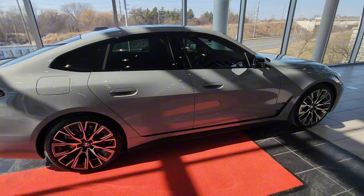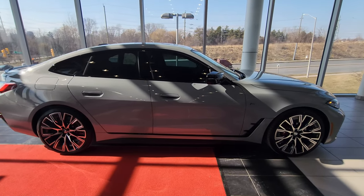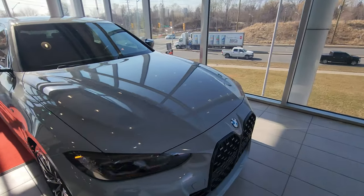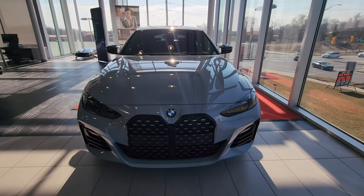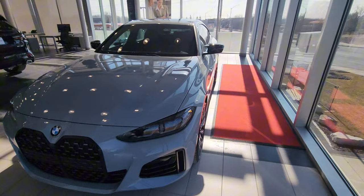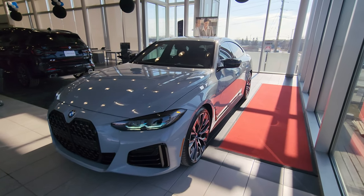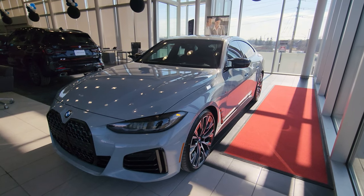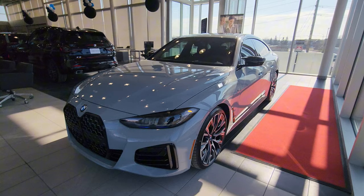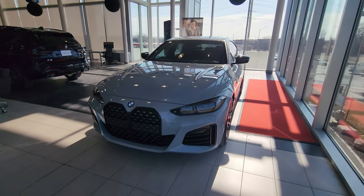The back also looks really nice. As a reminder, this is one of 300: 75 in black with black Vernasca leather, 75 in Mineral White with black Vernasca leather, 75 in Brooklyn Gray with Tacora Red Vernasca leather. Then there are three Merino leather options at 25 each: Velvet Blue, Aurora Diamond Green, and Imola Red — all with different color Merino leathers. I'd personally like to see the Imola Red. Let me know in the comments which one you'd like to see.